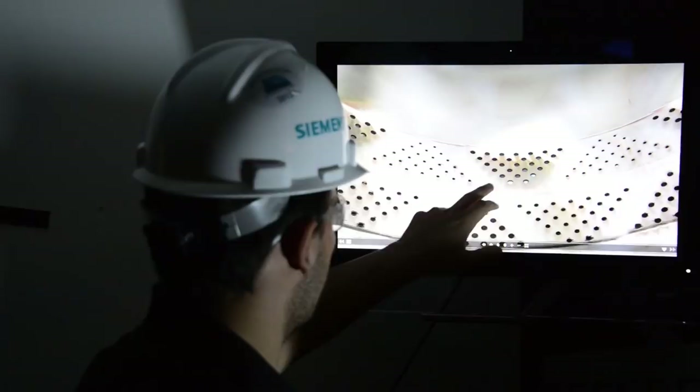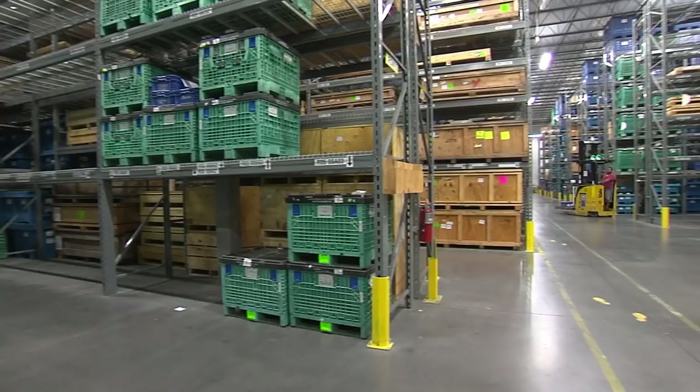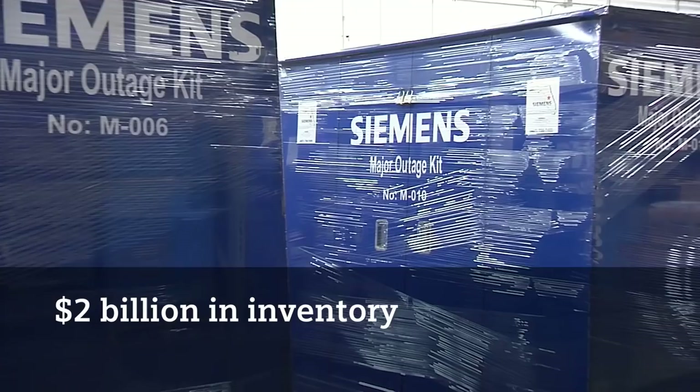Nine regionally located service centers and more than 20 district service offices provide the tools, resources and technical support for your outage. Our philosophy is we want to have the part on hand, and for that reason we stock over 20,000 different styles and an estimated $2 billion of market value is what we have on hand.